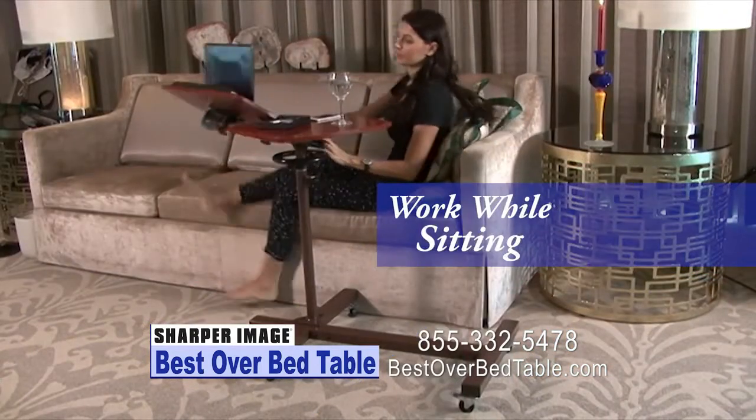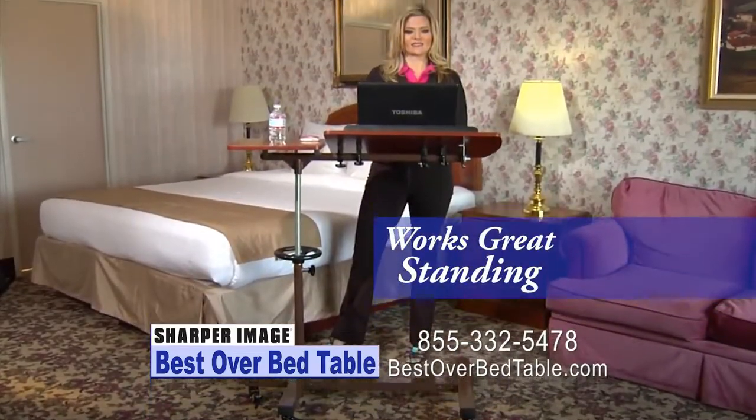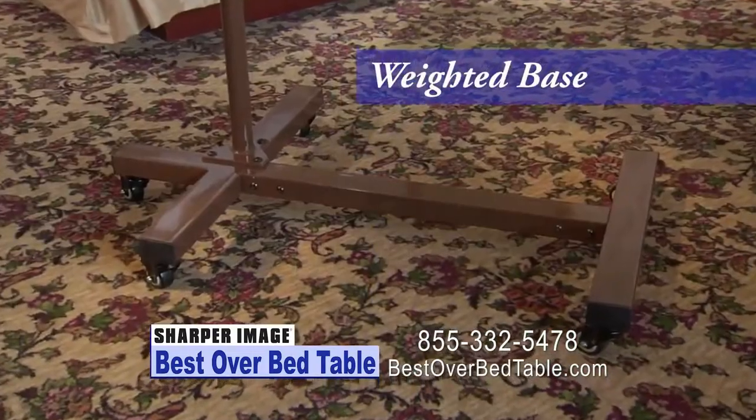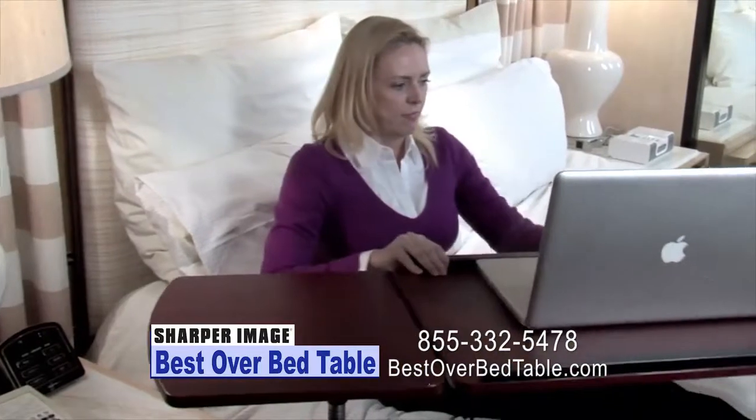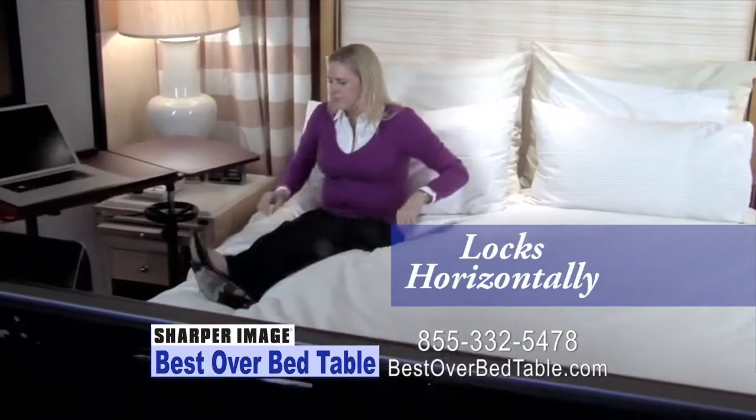The Best Over Bed Table works great while sitting on a couch or recliner when typing or eating, and it's a great stand up table. The base is weighted so no matter where you swing it, it is very stable. The tilt table stops at 50 degrees, has a friction brake, and automatically locks horizontally.